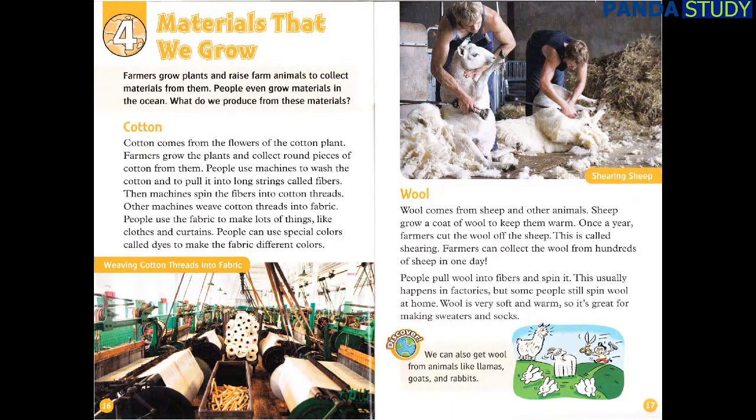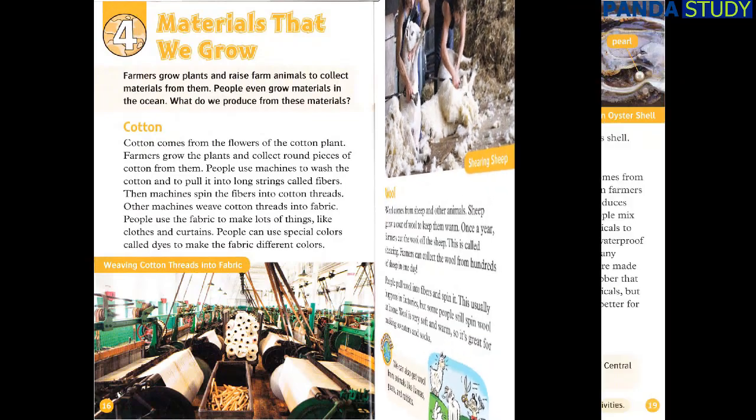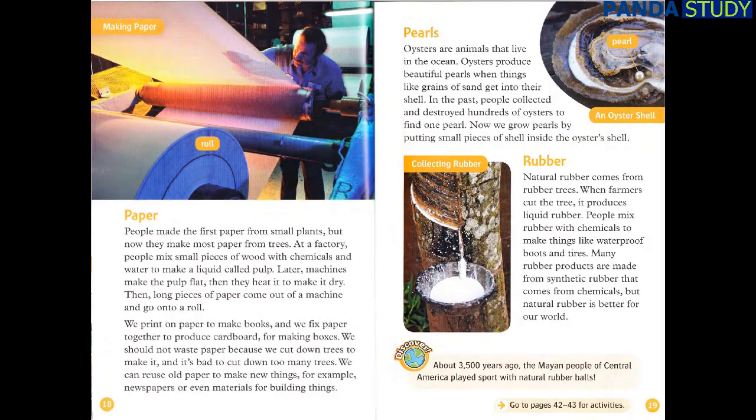We can also get wool from animals like llamas, goats, and rabbits. Paper: people made the first paper from small plants, but now they make most paper from trees. At a factory, people mix small pieces of wood with chemicals and water to make a liquid called pulp. Machines make the pulp flat, then heat it to make it dry. Long pieces of paper come out of a machine and go onto a roll. We print on paper to make books, and we fix paper together to produce cardboard for making boxes. We should not waste paper because we cut down trees to make it. We can reuse old paper to make new things, like newspapers or even materials for building things.